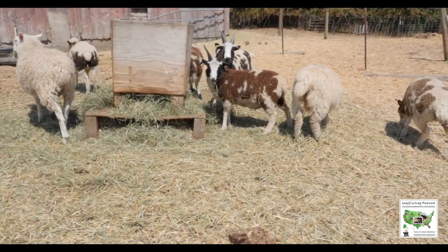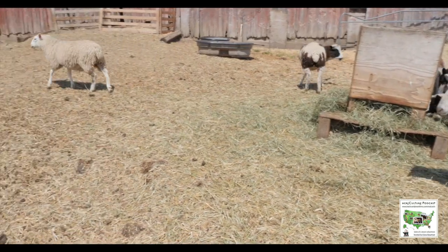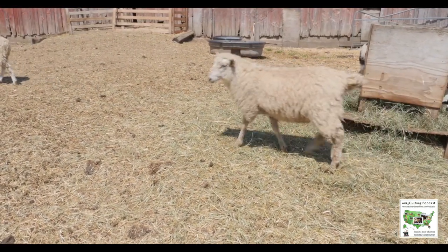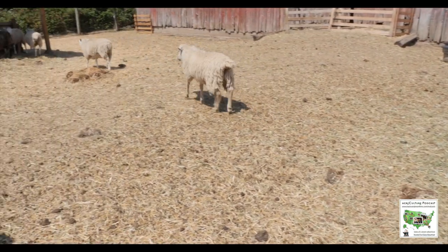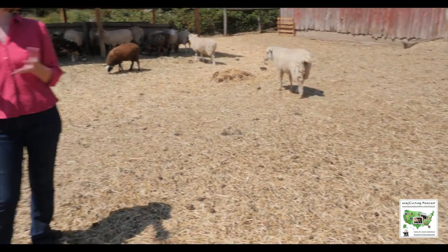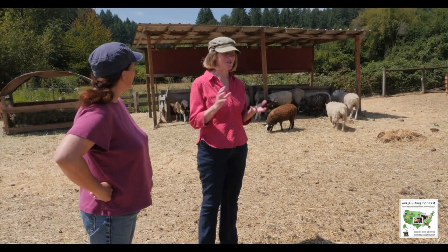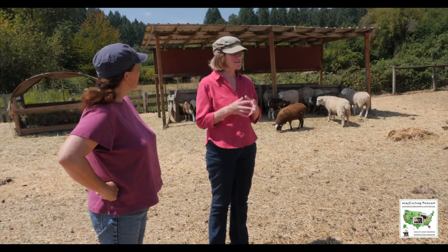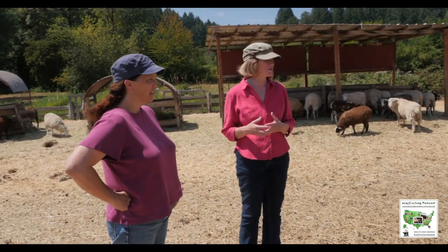They grow really fast. This guy's the same age as the Jacobs and you can see how much bigger he is. Love the fiber — the hand spinners still like it. Great hides. And sadly, I like them so much that I end up keeping a lot of the ewes, so I have a whole flock of ewes that I breed. But what we really do are the Jacob and Navajo Churro, and we don't advocate crossing them because they're both so great on their own. It just does not benefit either breed to do that.